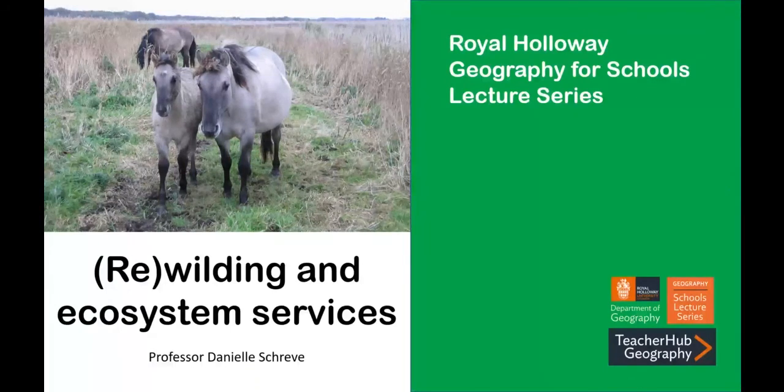Hello, my name is Danielle Shreve and I'm Professor of Quaternary Science at Royal Holloway University of London. I'm a biogeographer interested in understanding the responses of mammals to climate change, both in the recent geological past and at the present day. I'm going to be talking about ecosystem services and rewilding — the process of bringing back species that we've driven to local or regional extinction — and looking at how their reintroduction can be of benefit to managing ecosystems and to biodiversity.